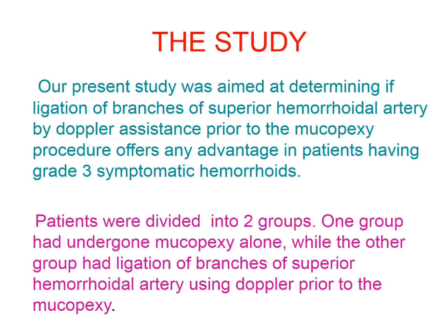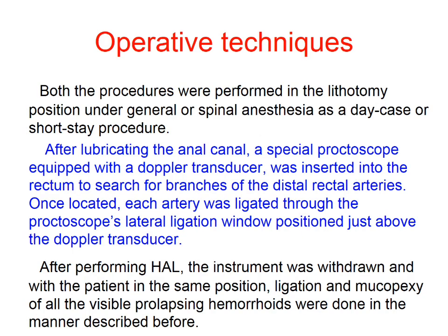This study was aimed at determining if ligation of branches of the superior haemorrhoidal artery by Doppler assistance prior to mucopexy procedure offers any advantage. Patients were divided into two groups: one group underwent mucopexy alone, while the other group had ligation of branches using Doppler prior to mucopexy. Both procedures were performed in the lithotomy position.